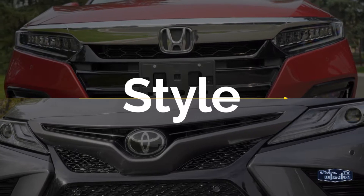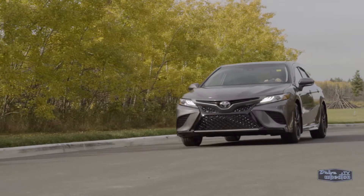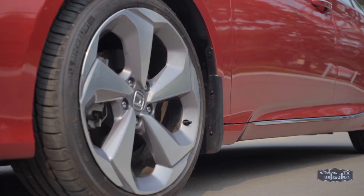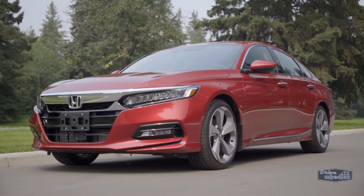This one is more of a personal preference, but to me, the Accord has a sense of refinement and style to it that the Camry just can't match. The prominent grille, jewel-like LED headlights, and 19-inch wheels mixed with the slope-flowing design give it the feel of a more high-end luxury sedan.